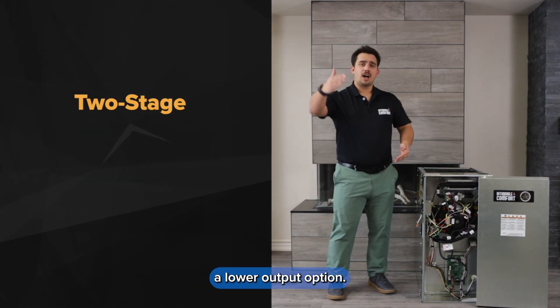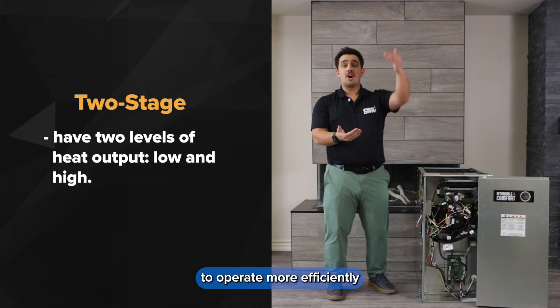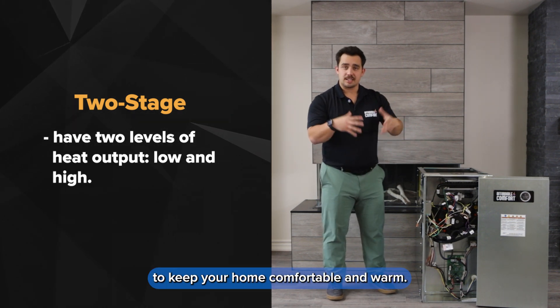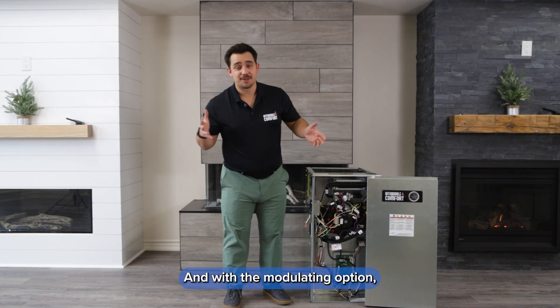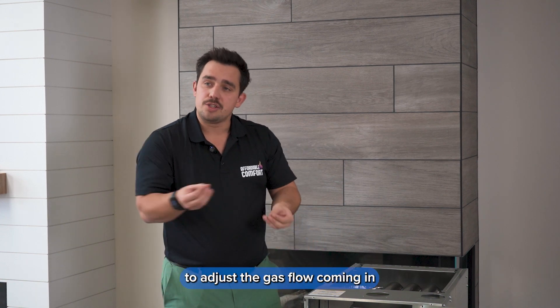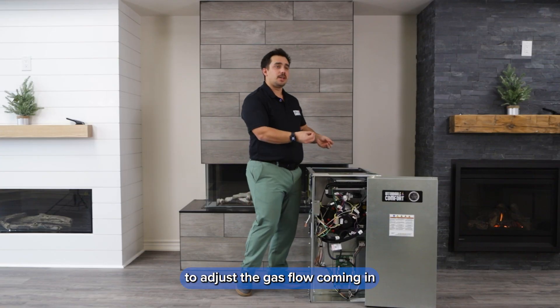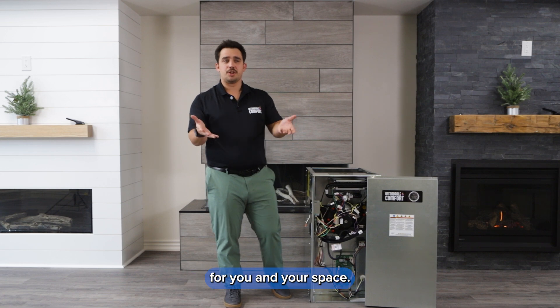But on those days where it's not freezing cold, a two stage furnace has a lower output option, which means the furnace is able to operate more efficiently to keep your home comfortable and warm. And with the modulating option, which is the most premium option available, that furnace is able to adjust the gas flow coming in to provide the very best custom comfort for you and your space.